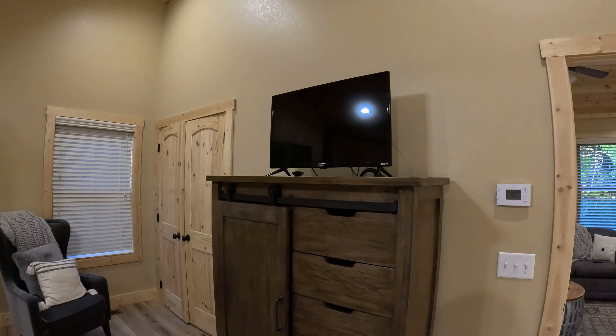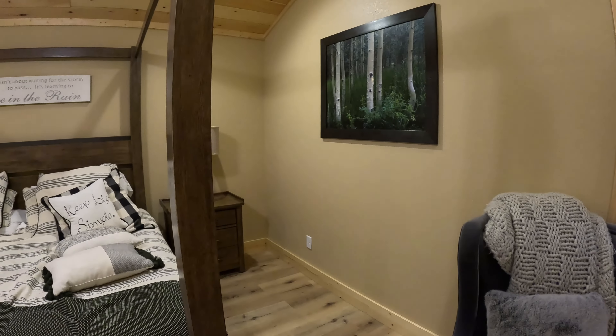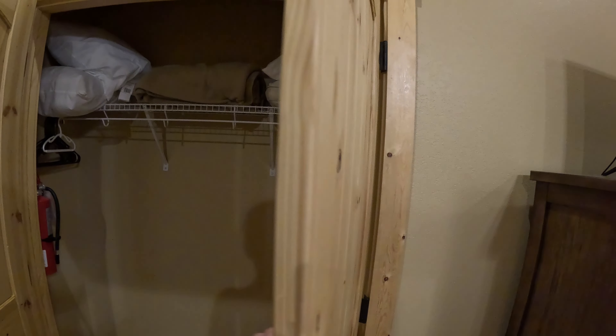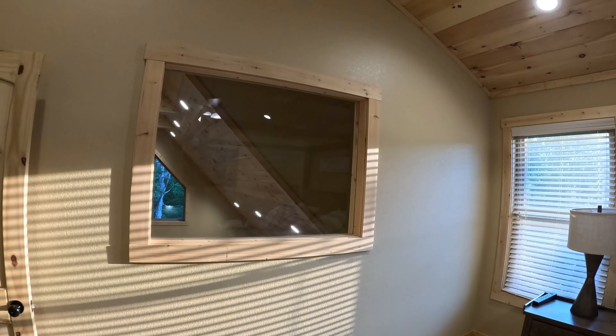Over here on this side is going to be the entryway off of the driveway. You've got about five or six steps up to the wraparound deck, and there to my right is the front door. You'll enter in your access code and enter the home. Let's check out this awesome porch.